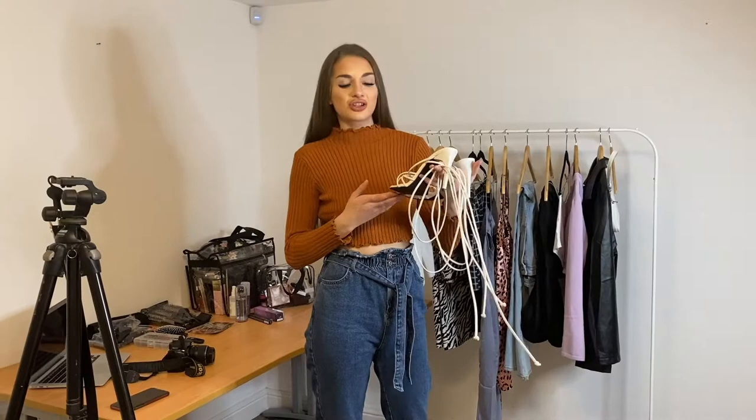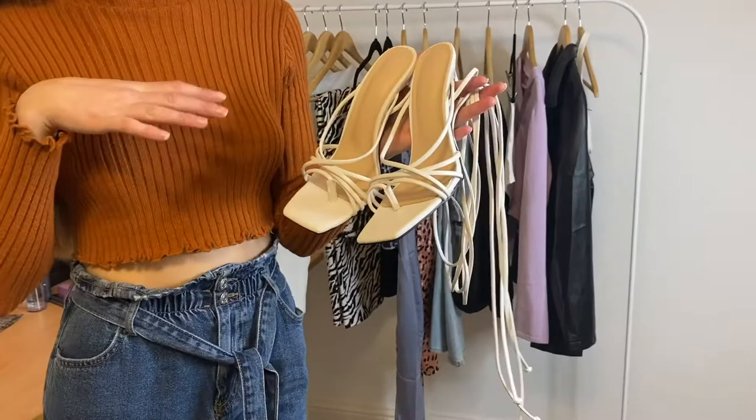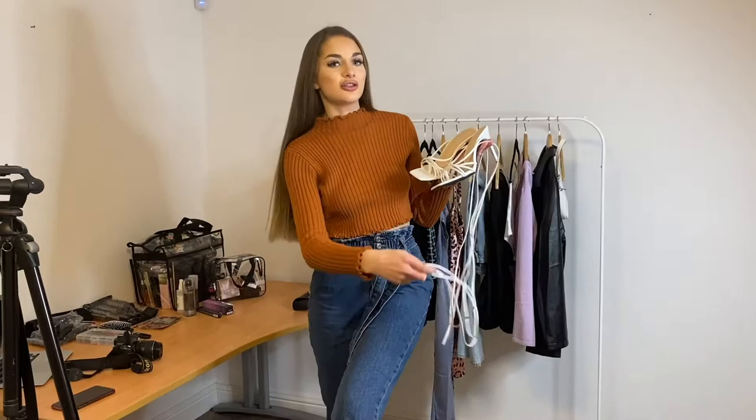These are the heels of the collection — such a nice height, not too high and not too low. They've got a nice square front and the detail on the straps is amazing. There's a little bit that goes between your toes, and they're lace-up heels — you can lace them pretty high up to your knee or wrap them around and keep them low around your ankle.